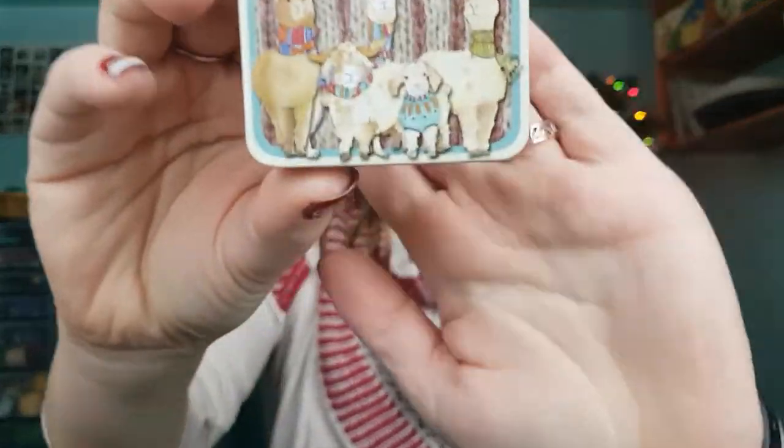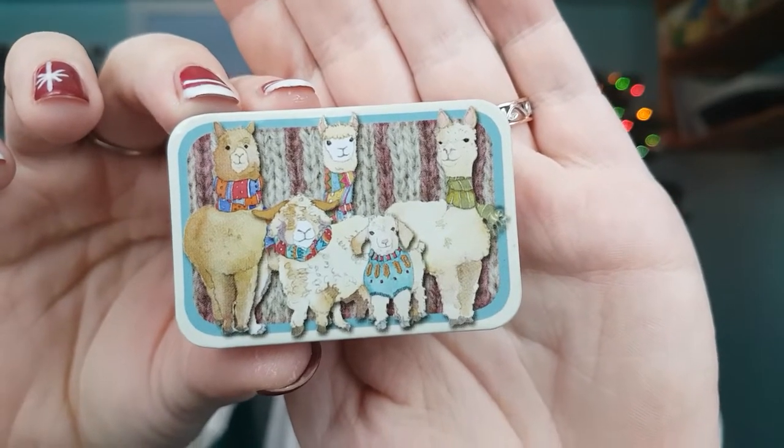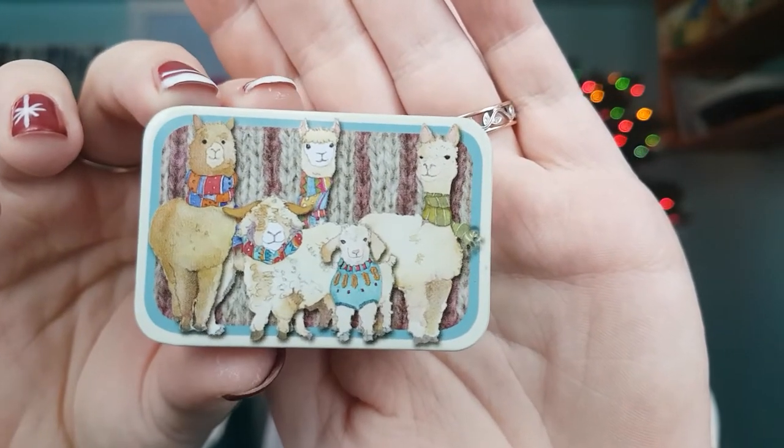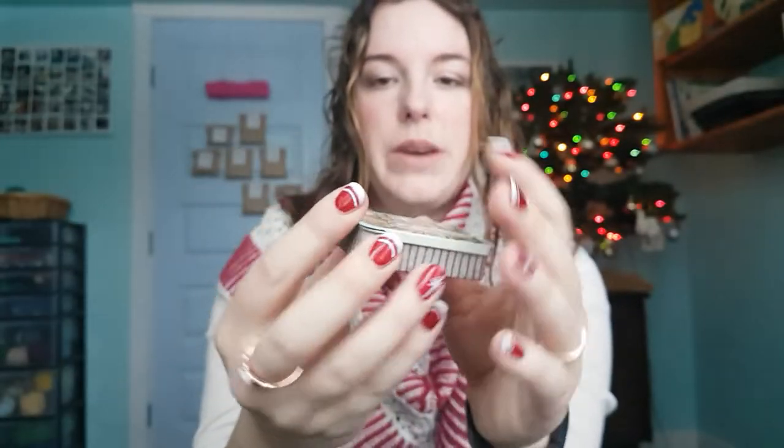She said she hoped shipping wasn't too bad since she's in the UK, and I said I know how it goes being in Canada. She offered to send me something too, and she did — I got it recently. She sent me this little tin, and it's really cute. It works like a matchbox.